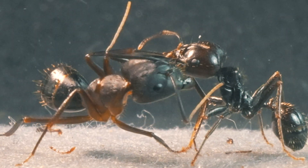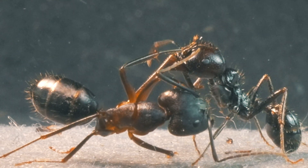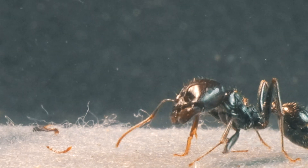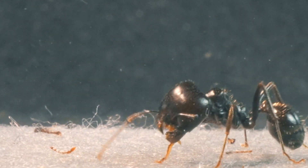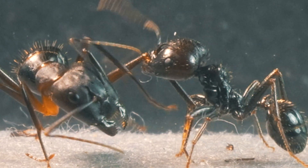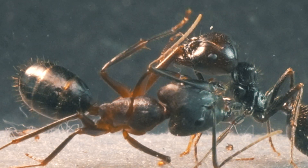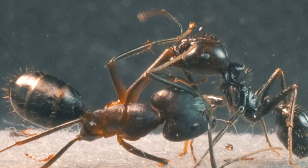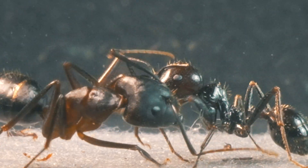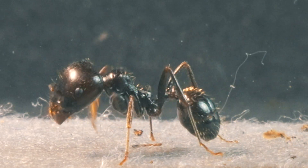Pay attention to these images, because something incredible and unexpected is about to happen. In a surprising turn, the Camponotus ant seems to communicate with the Mesa using its antennae. Through a sophisticated chemical language, it manages to convince her to stop. This has been an incredible demonstration of the power of communication in the world of ants.